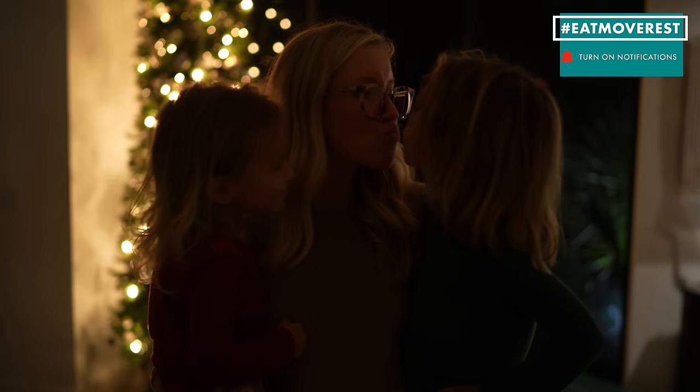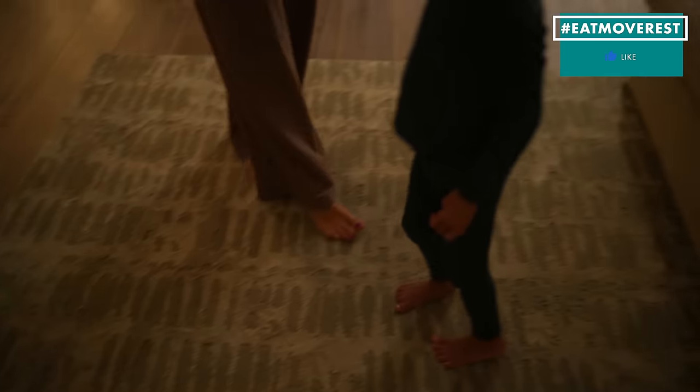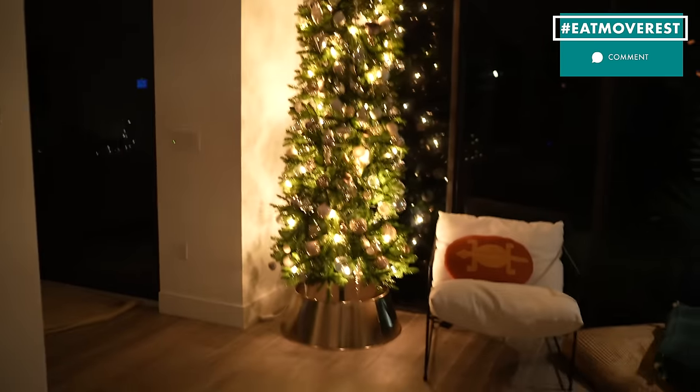Happy holidays, and we will see you next weekend with our New York City Christmas in the City vlog with healthy holiday travel tips.